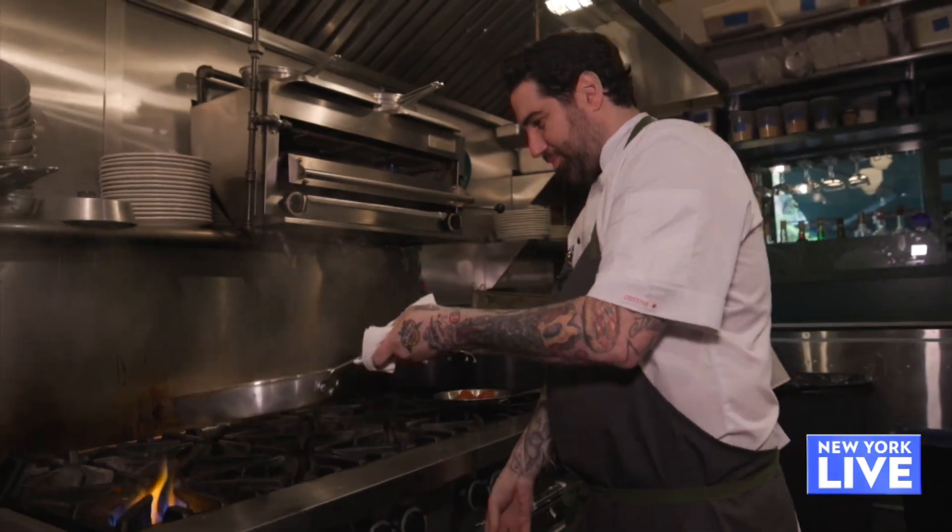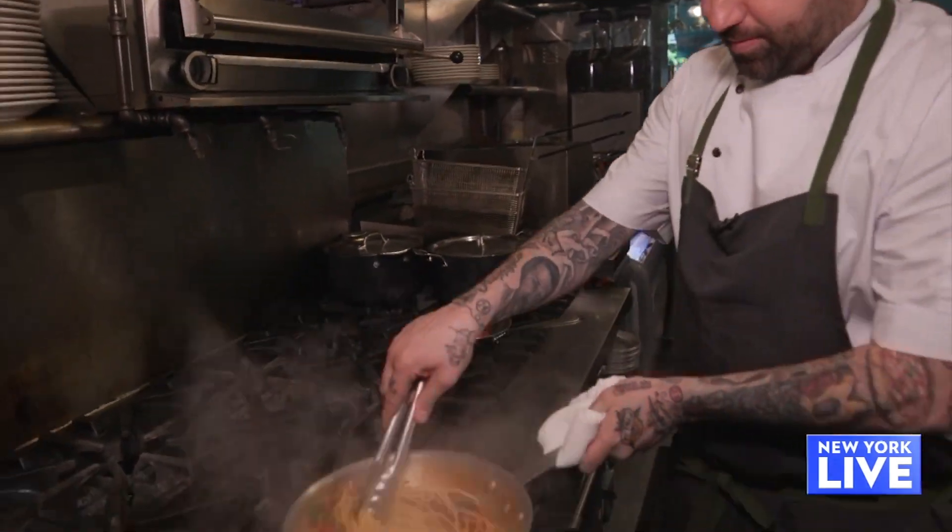I live up the block. So it's super important for me to have this neighborhood joint — for the locals, for friends, for family, for everyone. I'm super excited to be here.